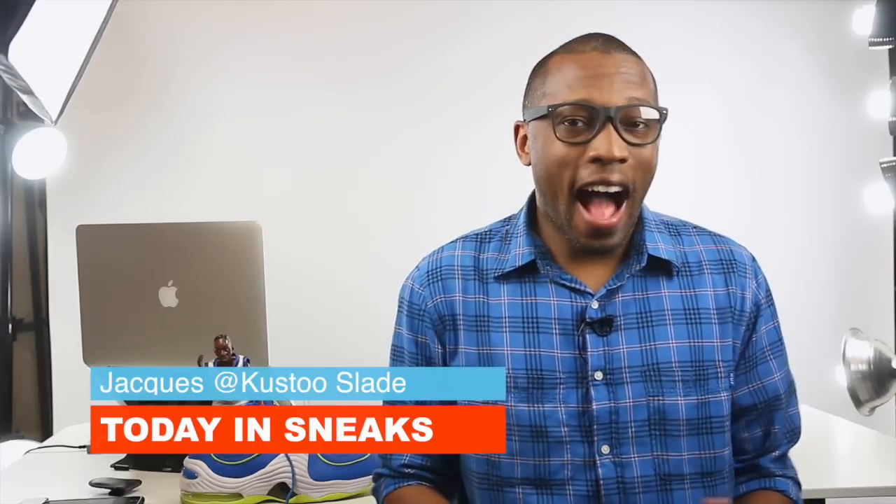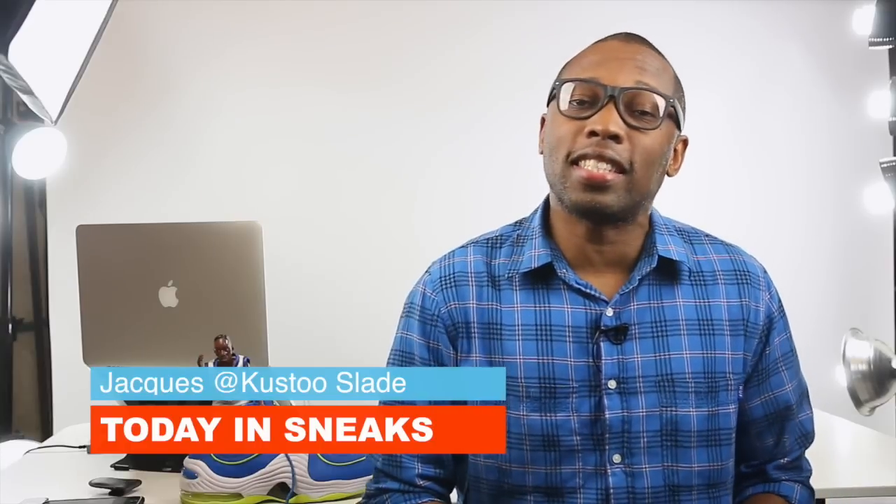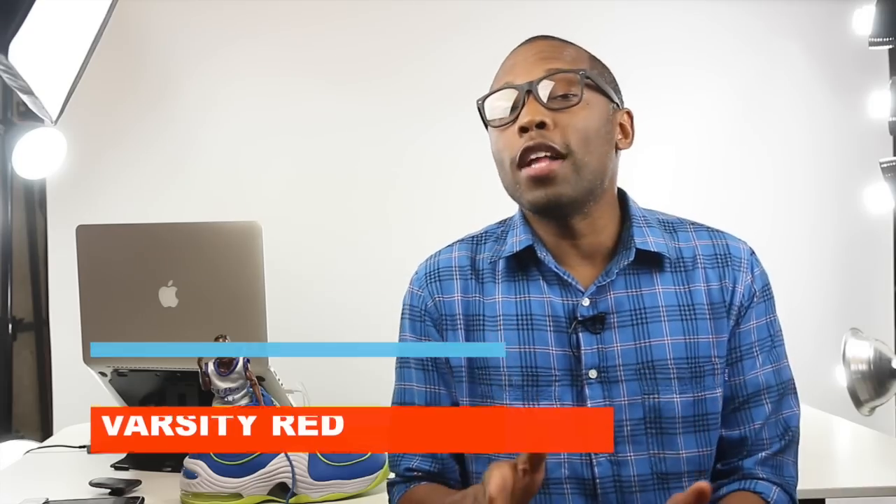Jordan 1s — some really expensive Jordan 1s. Rory gets some IDs in the $500 penny pack. I am your host Jacques Slade and this is Today in Sneaks. If there was one shoe that you could say started it all for Jordan, it would be this shoe, the Air Jordan 1 High OG.